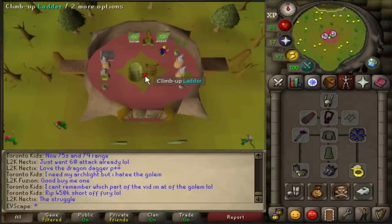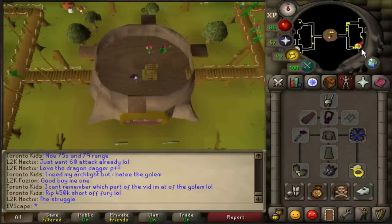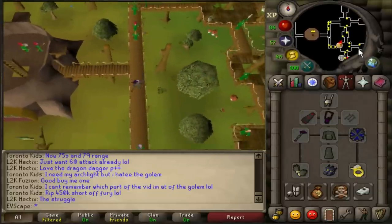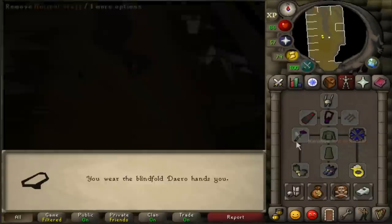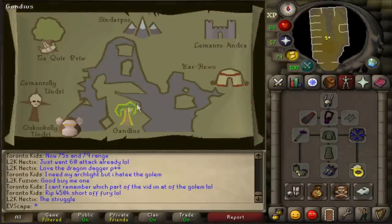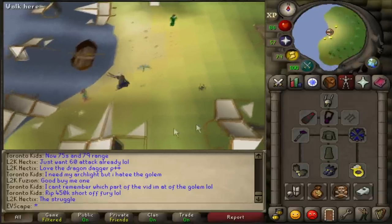The Tormented Bracelet hour is done, so we're jumping into the hour of Barrow's Gloves now. These give three less magic attack bonus and also don't give the 5% boost. After that we're going to check it out with the Mystic Gloves, to test whether or not they're worth it at their price point.